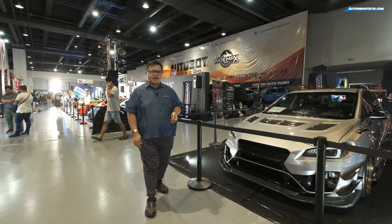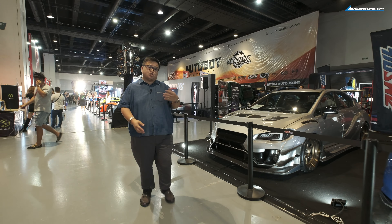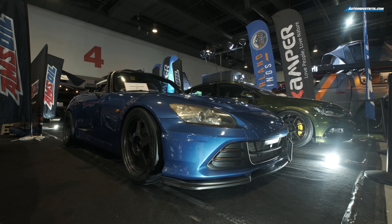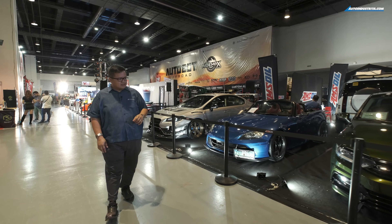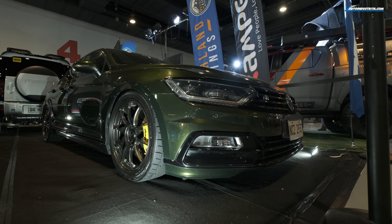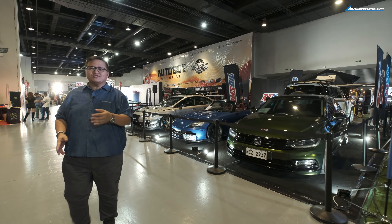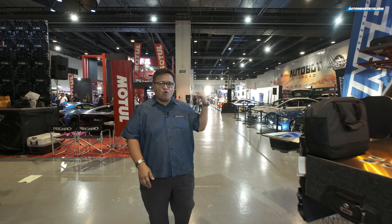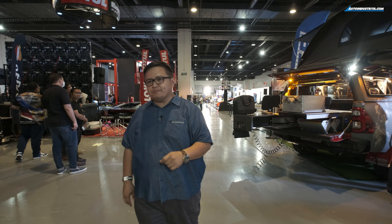Transport Show will always be a haven for contemporary tuner cars. You can see that right here — the STI, the S2000, and this Volkswagen which still looks pretty good. They're also leveling up with a lot of other modified cars that some we haven't really seen before. Somewhere over there you can find an LS Swap Toyota 86, which is pretty cool.